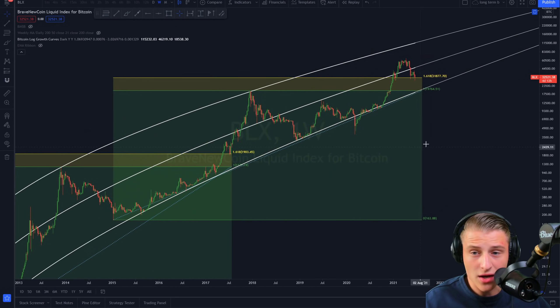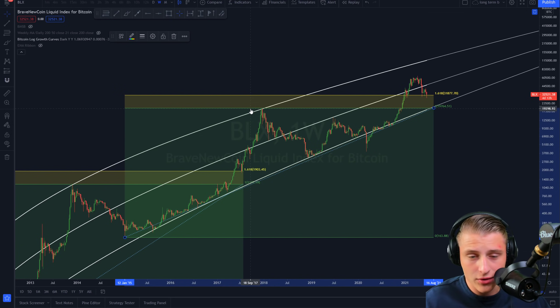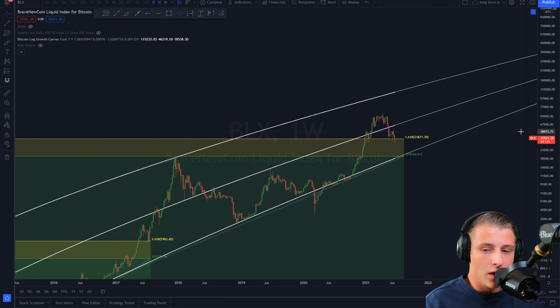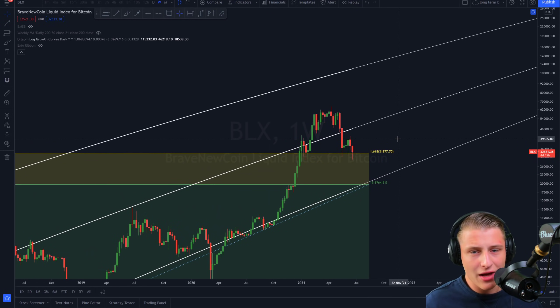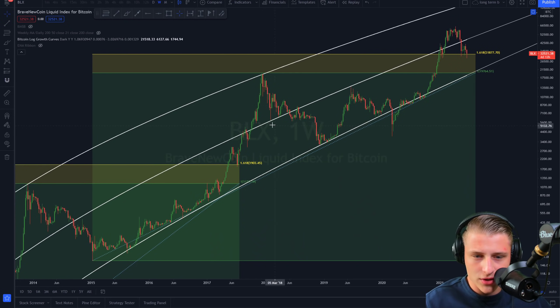Keeping that in mind, let's look at the current cycle. I set up the same Fibonacci using the swing low of 2015 — the bear market of the previous run-up — to the swing high of the 2017–2018 bull market. Once again using the 1.618 as the extension level, we are right now having a perfect retest of this level. Just as in the previous run-up, this retest could be kick-starting the real bull run. I've been saying several times that this market is just getting started.